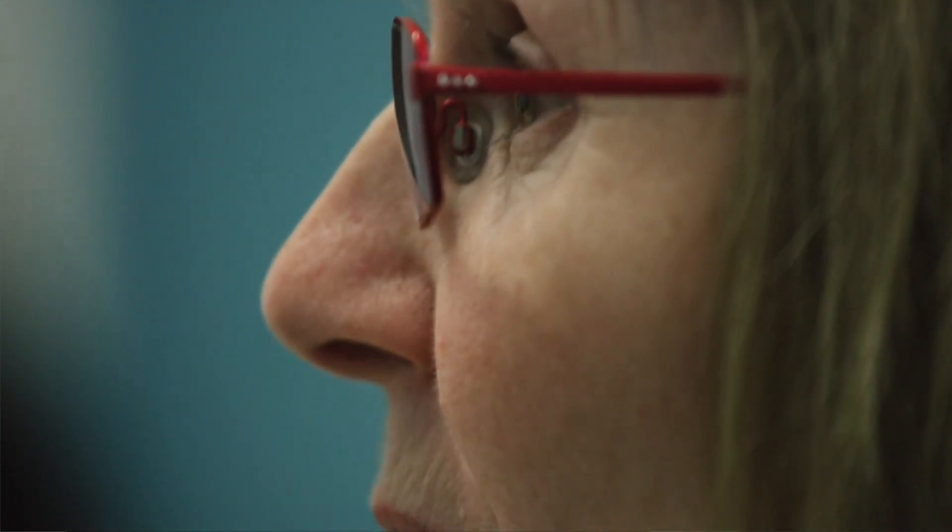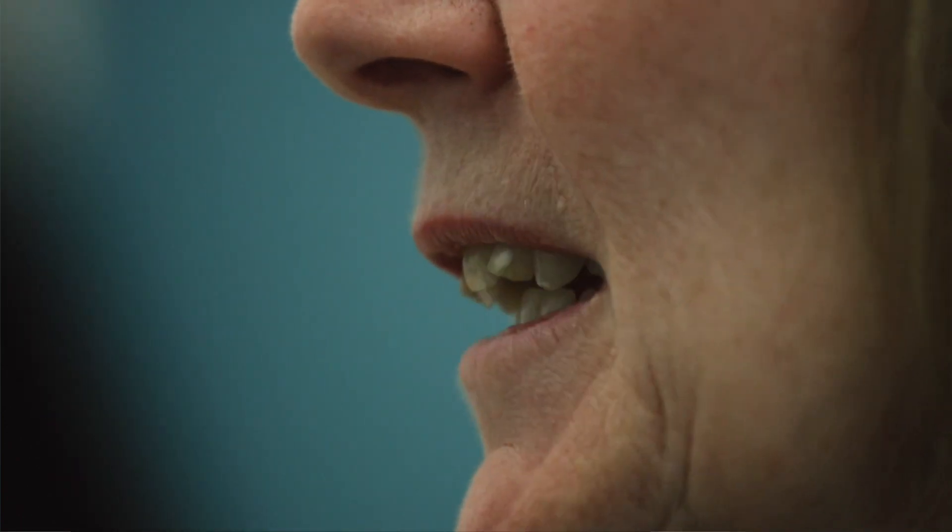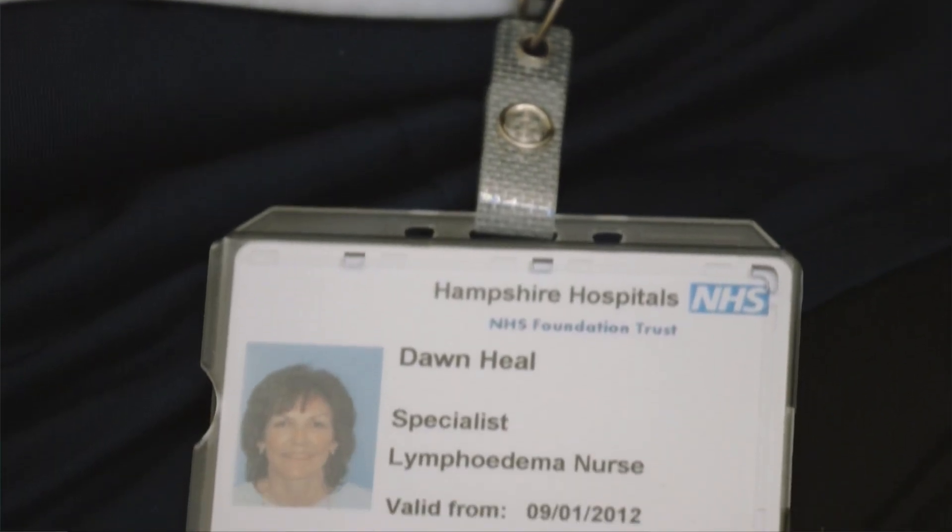Lymphedema can be caused in cancer patients by the surgery itself, and especially if this includes removal of the lymph nodes. The cancer itself can, once it's invaded the lymph nodes, block off the lymphatic pathways and this can cause a swelling too. Any one or a combination of all of these things can cause lymphedema in cancer patients. Not everybody will get lymphedema, but we do know it puts somebody with cancer treatment at a very high risk, and therefore it is important to understand the signs and symptoms of lymphedema and how to manage it.